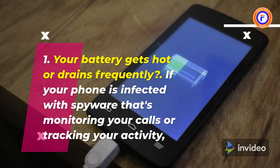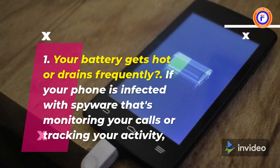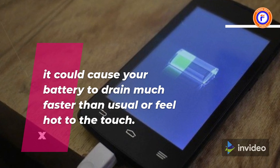1. Your battery gets hot or drains frequently. If your phone is infected with spyware that's monitoring your calls or tracking your activity, it could cause your battery to drain much faster than usual or feel hot to the touch.